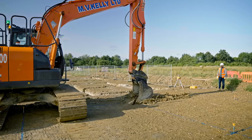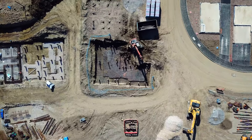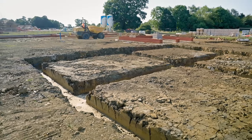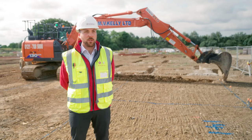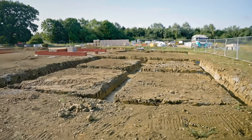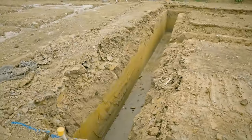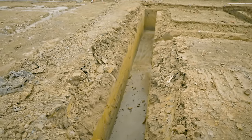The main points to take into consideration with our foundations are that we have an engineered design and we are working to building control standards. The NHBC are here to ensure we are working to those standards, and they will also check on dig depths, datum levels, and make sure that we are following the engineer's design.